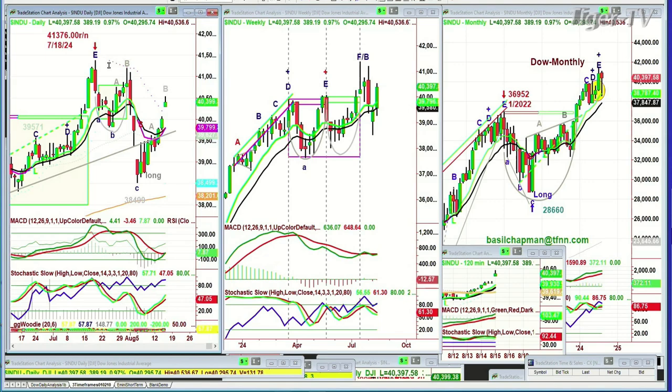We've got the Dow up 389 at 40,399. We like the economic news — lower inflation we're looking at. We're looking at a very sharp leg B right here. I can draw in this Chapman Wave InsideTrack repellent zone and see what happens if we get there, say, by next week. That gives that 40,900 area a lot of resistance, and we're at 40,390.